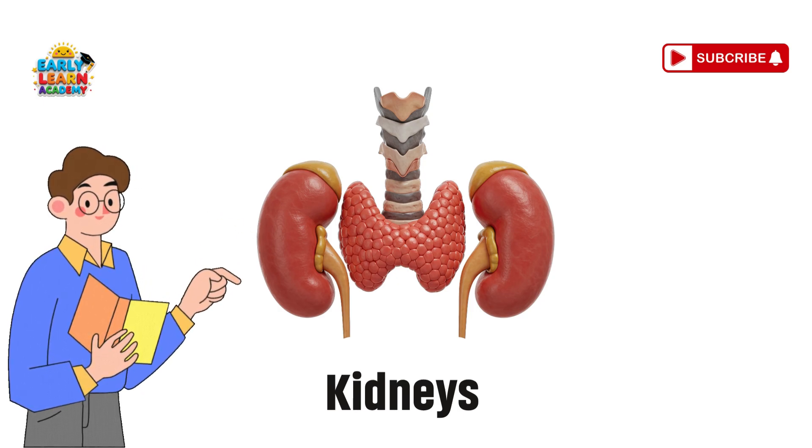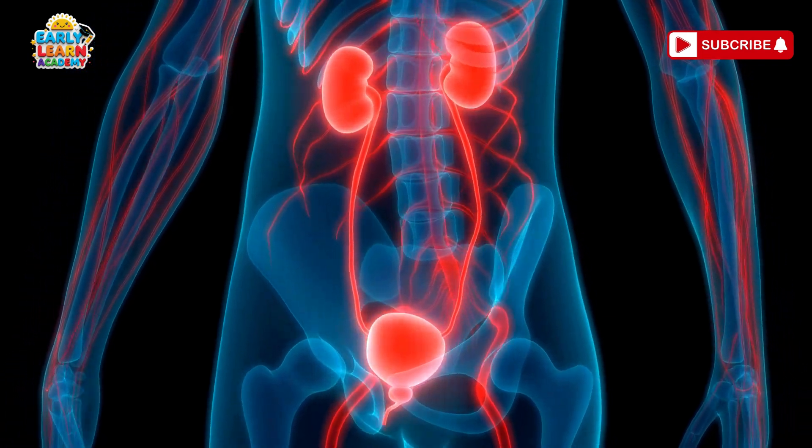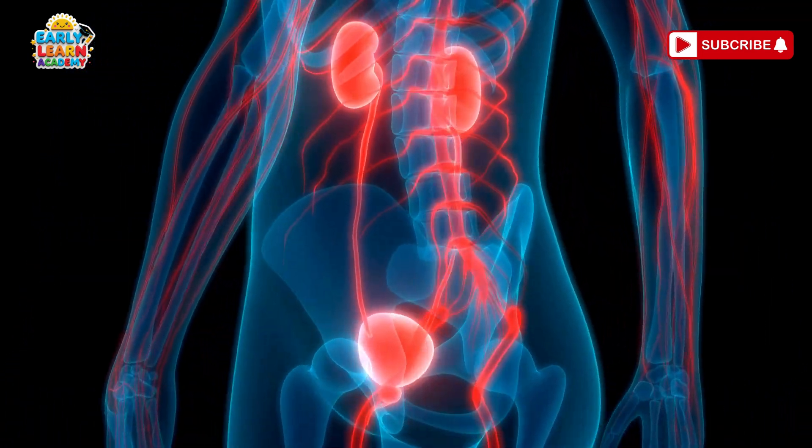Kidneys — the water filters. Your kidneys are like two filters. They clean your blood and make urine to remove waste.